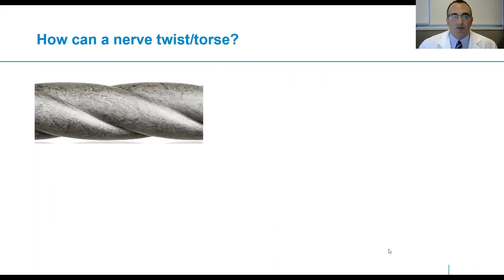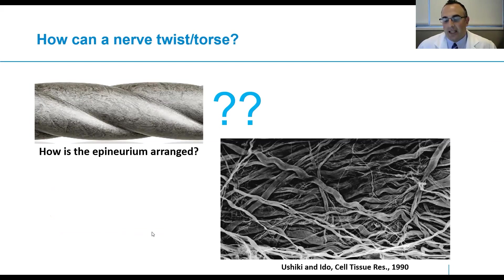The question arises: how can a nerve twist or torse? This is a question that has particularly bothered Dr. Scott Wolf. He sent me an email one night having pulled a paper with an electron microscopic image of the arrangement of the epineurium relative to the longitudinal axis of the nerve. As one can see, the epineurium — which is the connective tissue scaffold of the nerve — is not necessarily oriented parallel to the longitudinal axis but oriented obliquely. This is why we think the nerve has the appearance of twisting or torsing, as has been described.